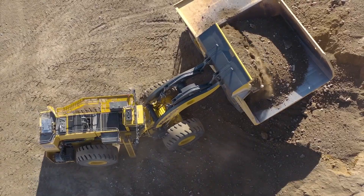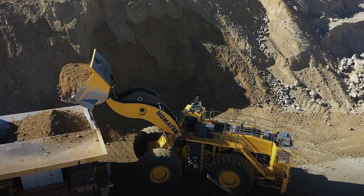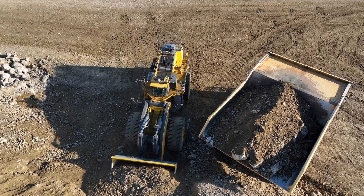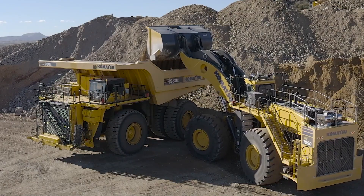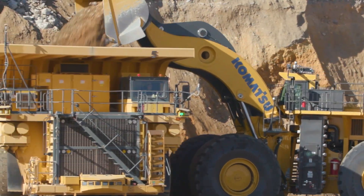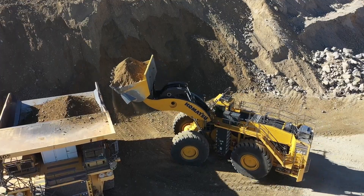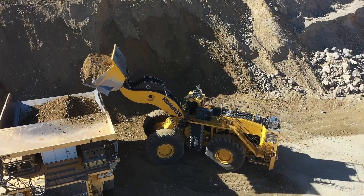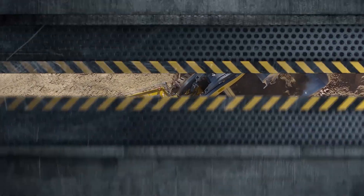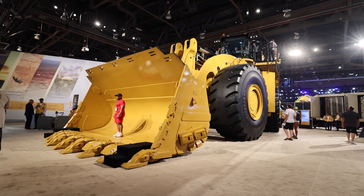Equipped with a Kinetic Energy Storage System (KESS) delivering 1,700 horsepower, the WE 1850 enhances acceleration and energy recovery, contributing to fuel efficiency. Its impressive dimensions include a transport length of 66.5 feet, width of 24.5 feet, and height of 22 feet, with a turning radius of approximately 56 feet. These features make the WE 1850 a formidable machine in large-scale mining operations, offering both power and efficiency.